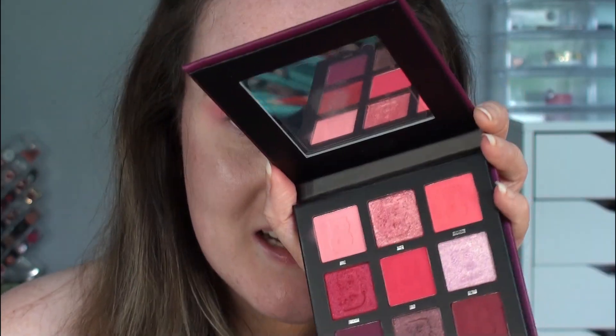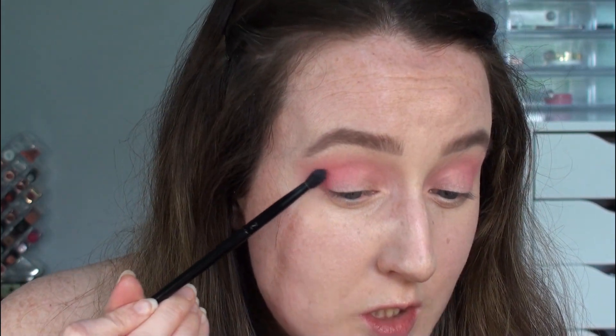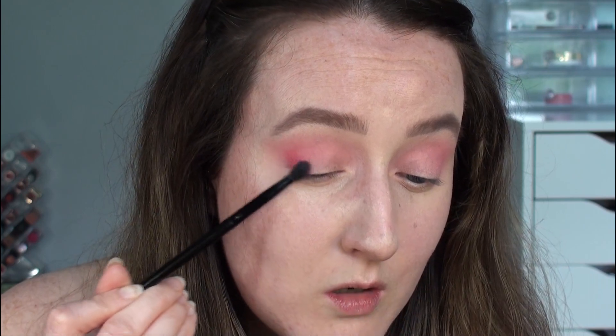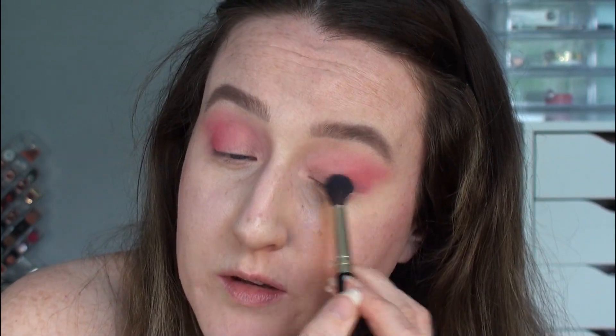I'm going to go in with a smaller eyeshadow brush, similar shape, and go back into that Doll shade just to see how much we can build that up in the crease and on the outer corner. I'm going to tap a tiny, tiny little bit of Macaron over that outer corner just to deepen up that colour a teeny tiny little bit more. I did try to use a small amount of that, but it's so pigmented that it's sort of gone halfway across the eye. I'm not mad about it — it's just perhaps a little more than I was hoping for.